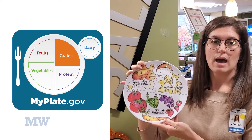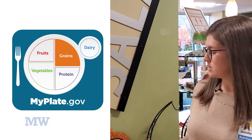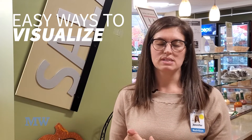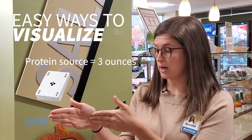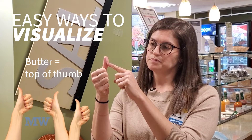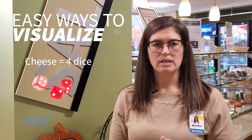The last part of the plate focuses on whole grains or starch — mashed potatoes, sweet potatoes, anything starchy. Some easy ways to visualize appropriate portions: a protein source should be three ounces, about the size of a deck of cards or the palm of your hand. An appropriate amount of butter would be the tip of your thumb, and a few ounces of cheese is about four dice.